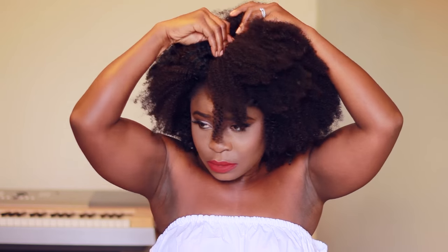I decided I wanted a little bit more hair in my bang area, so I put another clip-in there just to make it a little bit fuller.